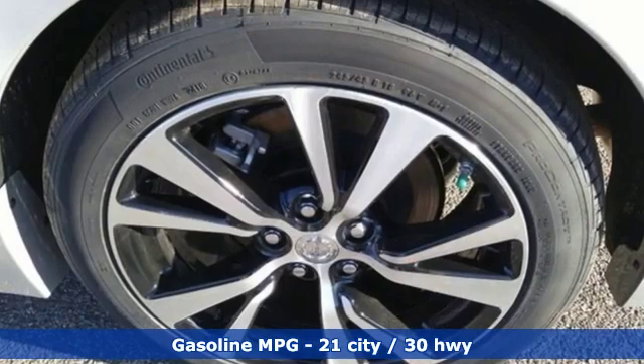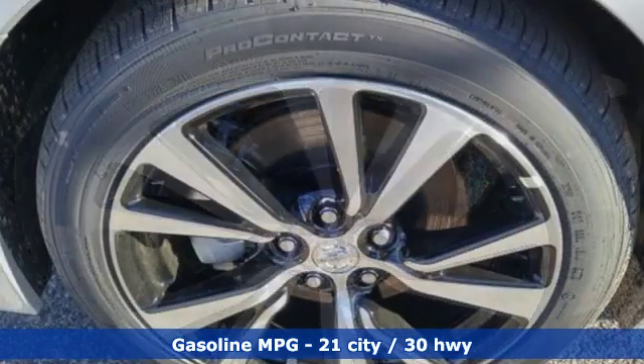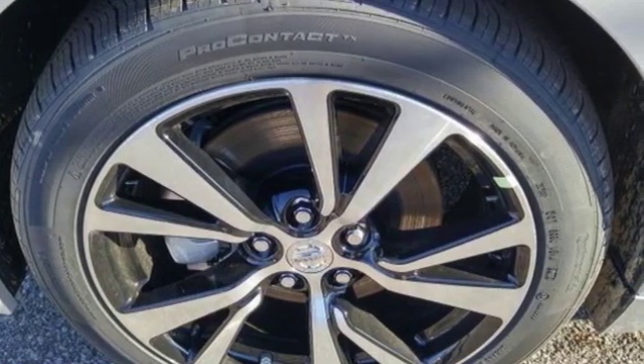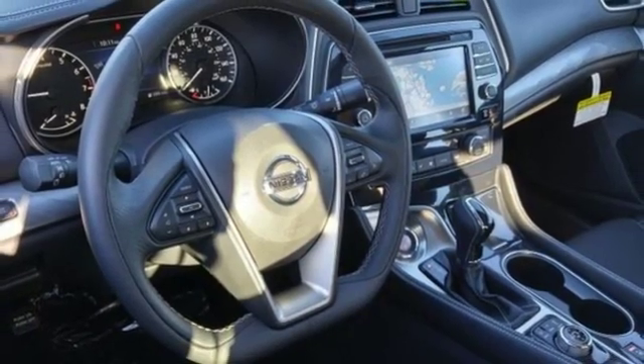It's equipped for all your driving needs and wants: streaming audio, power heated mirrors, front heated leather bucket seats, auto dimming rear view mirror, doors and push button start proximity key.